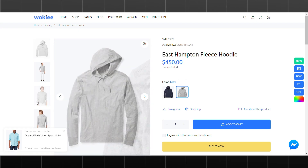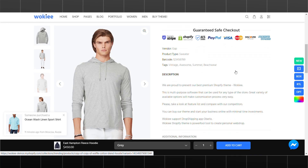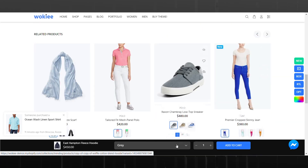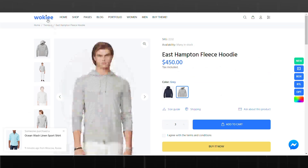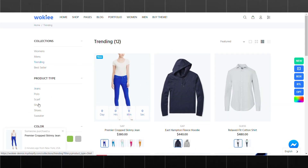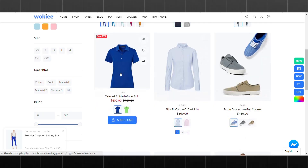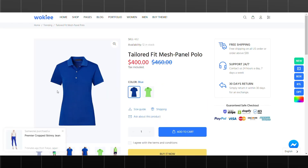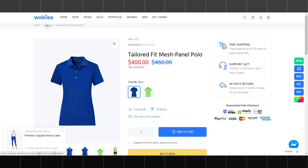Wookiee is optimized for mobile devices, making it easy for customers to browse and shop on their smartphones or tablets. It also integrates seamlessly with popular apps and services such as social media platforms, email marketing tools, and shipping carriers. Overall, Wookiee is a solid choice for electronic stores looking for a stylish and functional theme with great customizable features and integration capabilities.